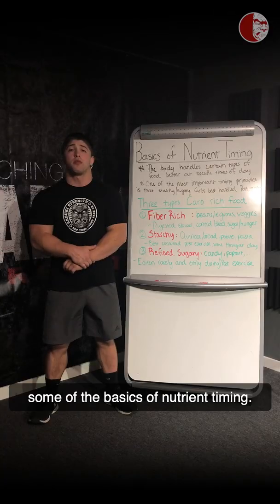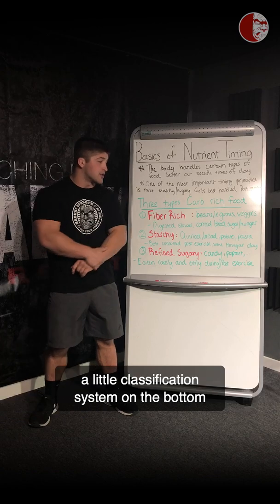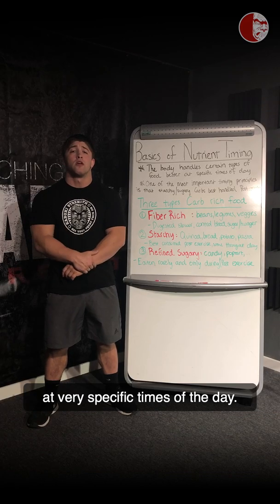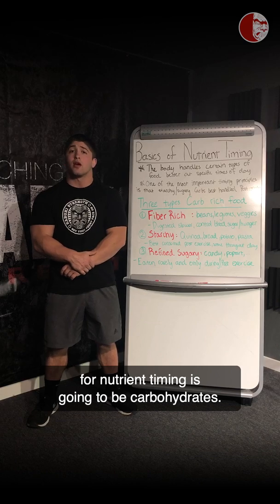Coach Rand here, and today we'll be talking about some of the basics of nutrient timing. As you can see up on the board, we have a little classification system on the bottom and a few basic facts up on top. The body handles certain nutrients best at very specific times of the day, and one of the most commonly altered macronutrients for nutrient timing is going to be carbohydrates.